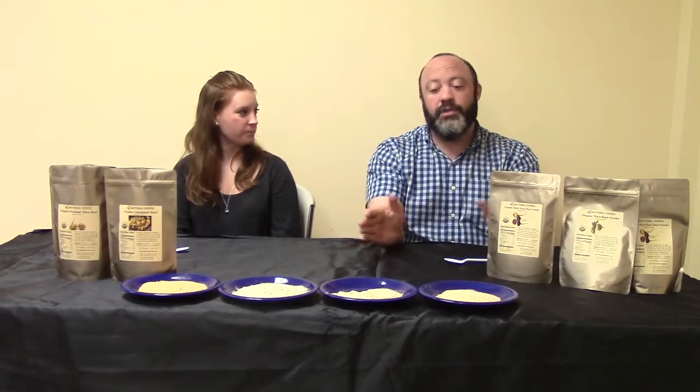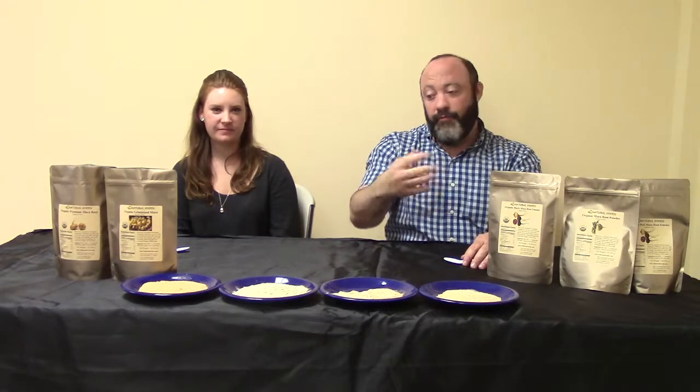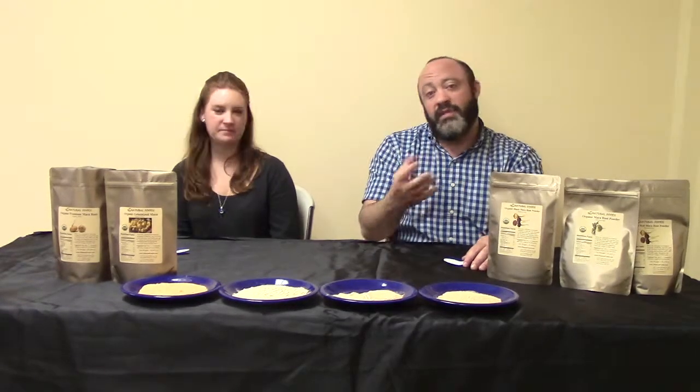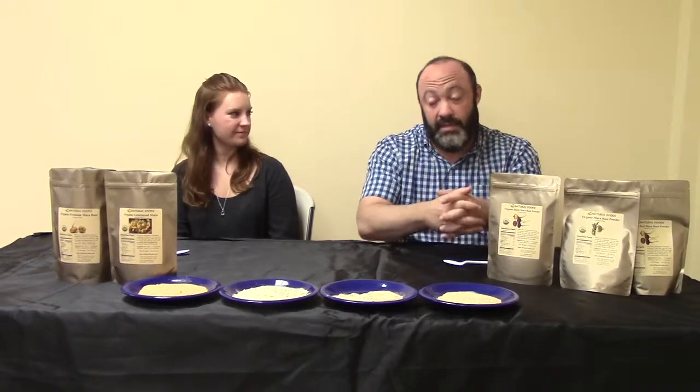As far as our maca is concerned, we sell five different types of maca, whether it's blends or individuals. But before we go into that and even do a taste test with each one, we're going to talk a little bit about the background of maca, how it grows, things of that nature, so you guys get a little history. Then we'll get into the fun stuff like the tasting.